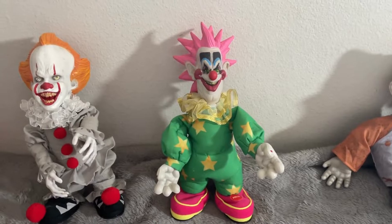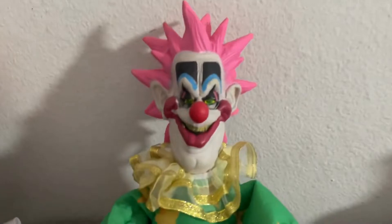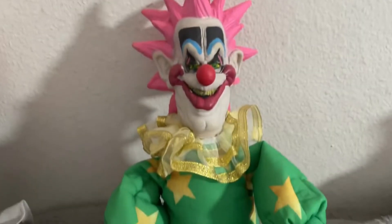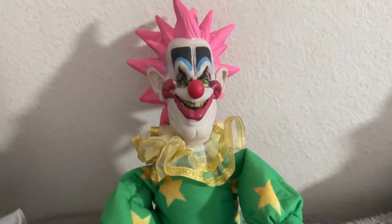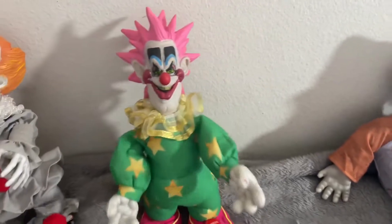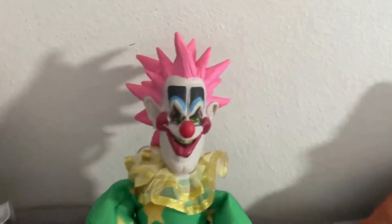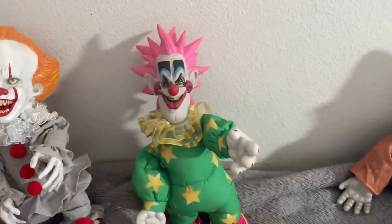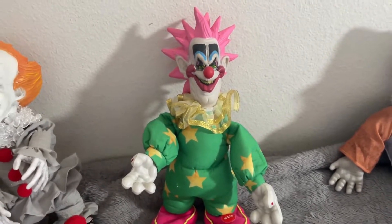This is from Spirit Halloween — I got this last year as well from my local Spirit Halloween. Really cool. I like how they did a great job on the face; it looks a lot like Spiky from the movies. Then you've got his outfit and his button down there. That is the Spiky Sidestepper. Let's do the demo. That's the Spiky Sidestepper from Spirit Halloween 2021. Let's move on to the next clown in my collection.